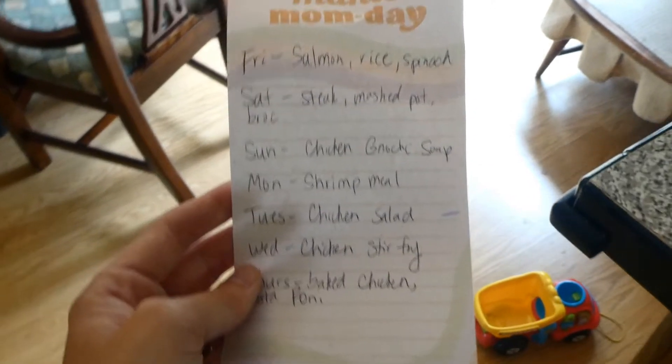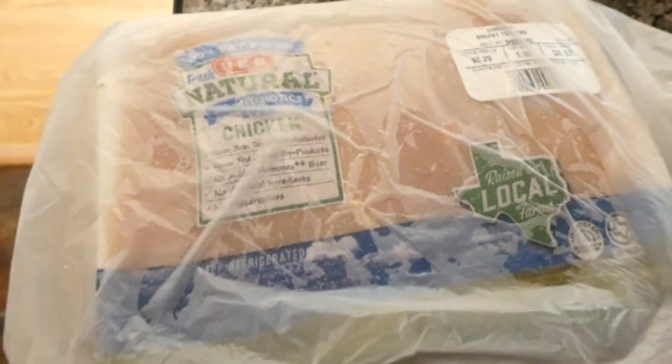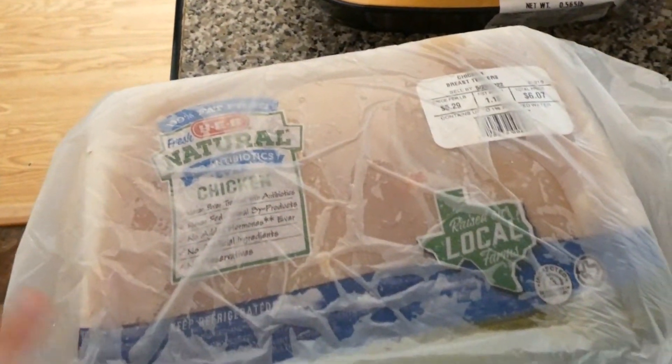Let's jump into the haul. Starting with the meat, I have two things of chicken strips — just the HEB brand chicken strips that I like to get. I will use these for the chicken stir fry and the chicken gnocchi soup. Honestly, any and all of the chicken things we're making this week I usually use chicken strips. I have some in the freezer, so I'll probably freeze these and pull out some of the older ones.